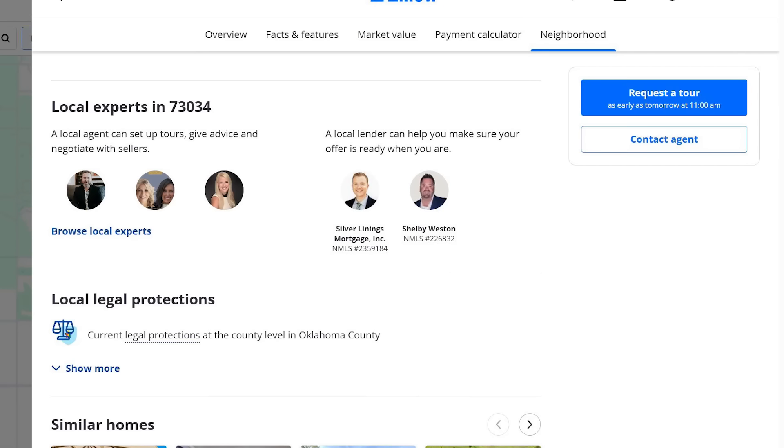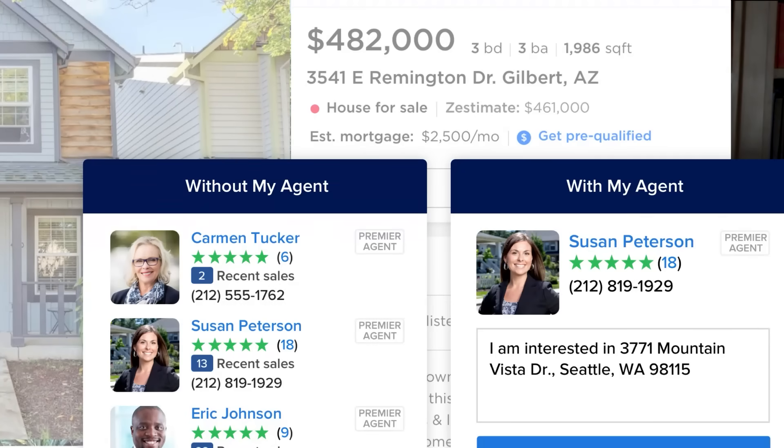When everyday consumers are searching for properties for sale, they will see an ad that says 'contact agent.' And it's a little misleading because it appears as if that agent is for the listing, when in reality, it's just an agent paying Zillow for the lead. I hope that helps you understand how Zillow works.